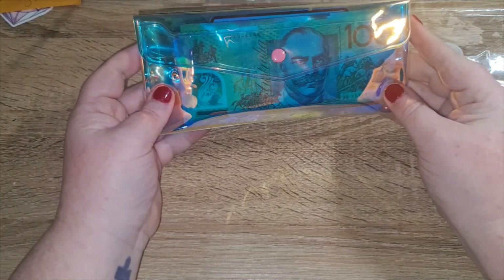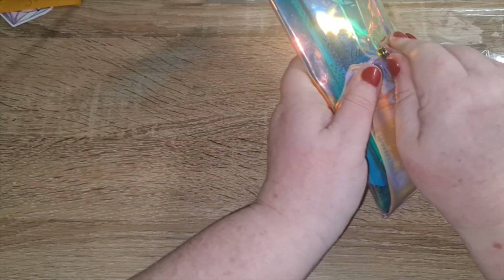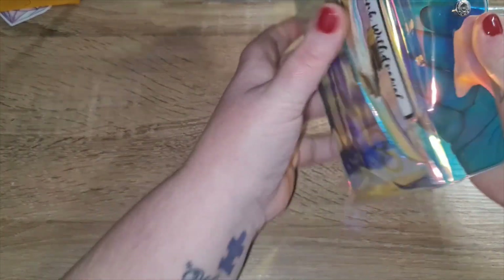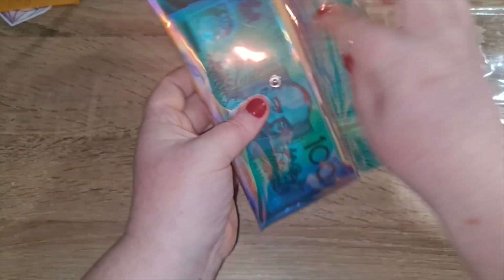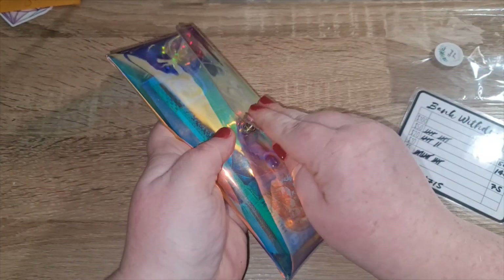It's so beautiful — thank you so much, I really appreciate it. Everything fit in there really well, and that was a big stack of cash. I will definitely be using this pouch from now on.